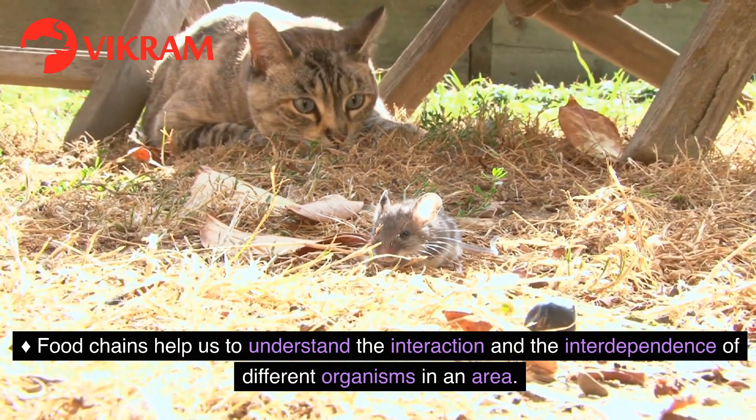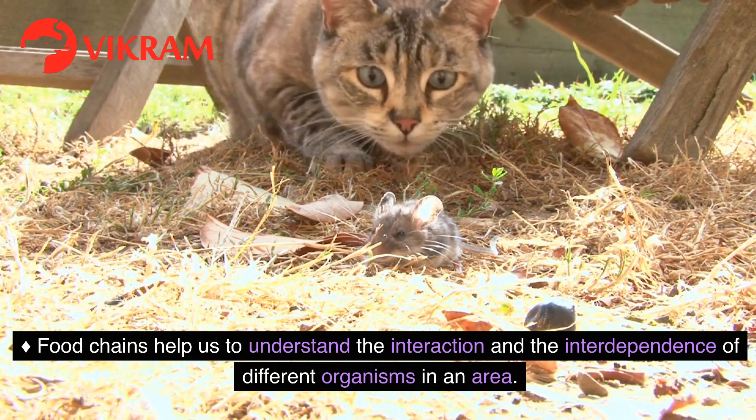Food chains help us to understand the interaction and the interdependence of different organisms in an area.